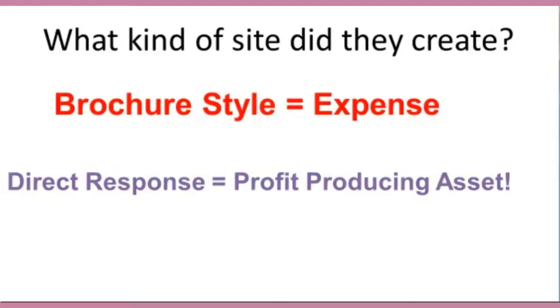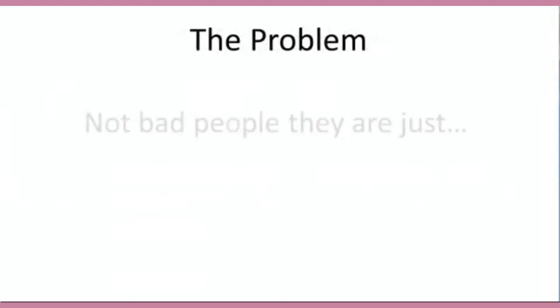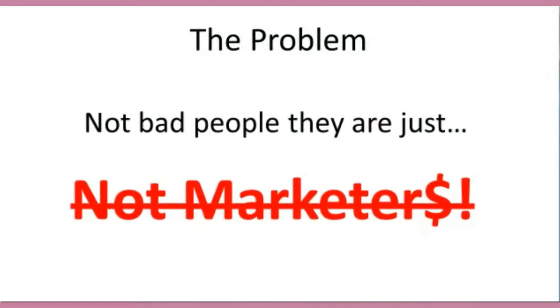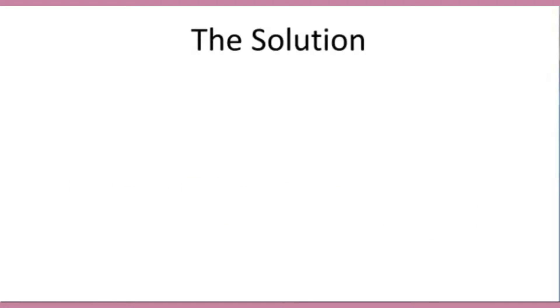Family, friends, neighbors, and even professional web designers are not bad people — they're just not real good marketers. Even though they have your best interest at heart, most of the time they do not know the effective marketing and proven strategies needed to create a website that actually increases revenue for your business. The solution is to make a few powerful changes to your website, recommended by someone you can trust — someone who's a marketer, not just a web designer.